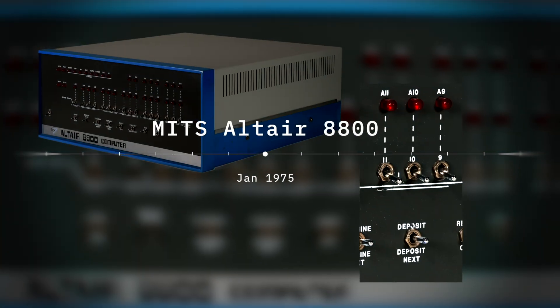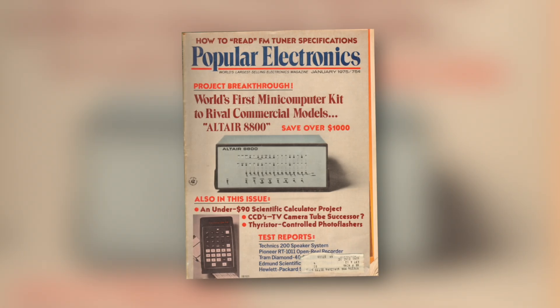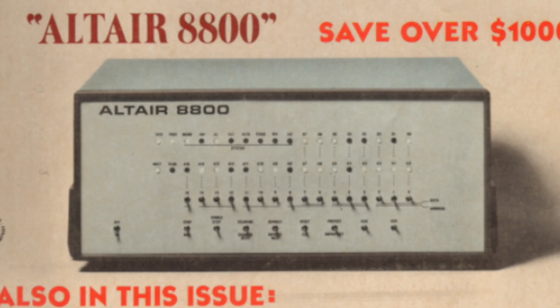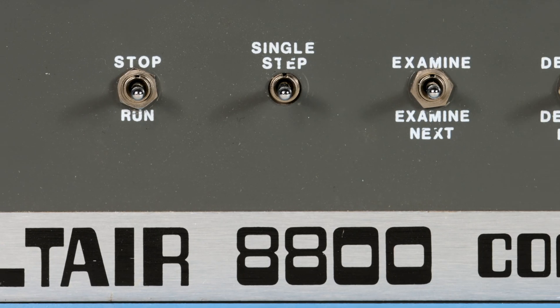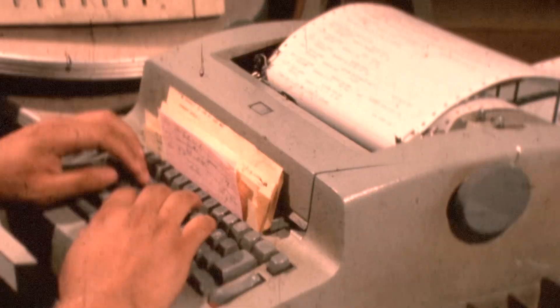Paul saw the Altair on Popular Electronics and realized that somebody had taken the concept of a microprocessor and implemented a computer around it. What he didn't know is that was a mock-up on the cover, but it still lit a fire under him that somebody was going to build this microcomputer, and Paul wanted to build software for it.